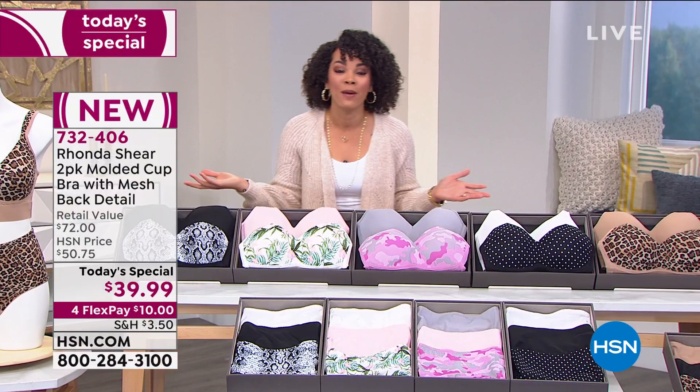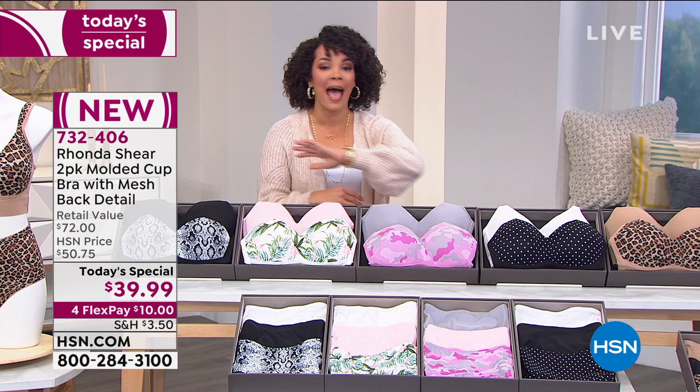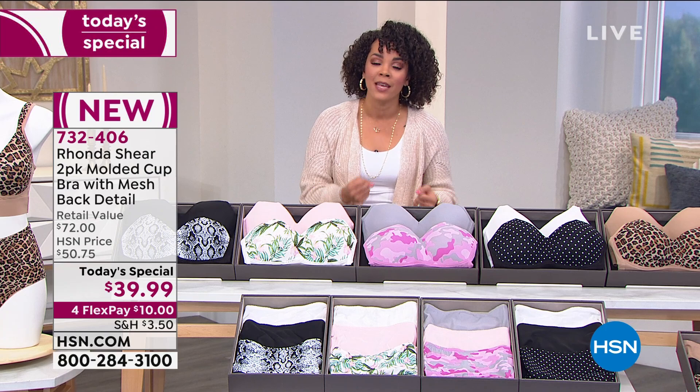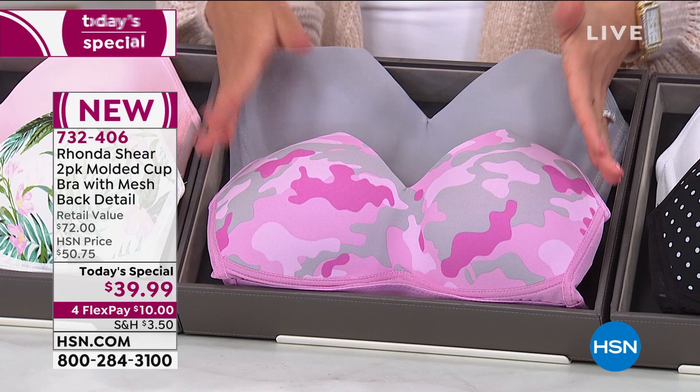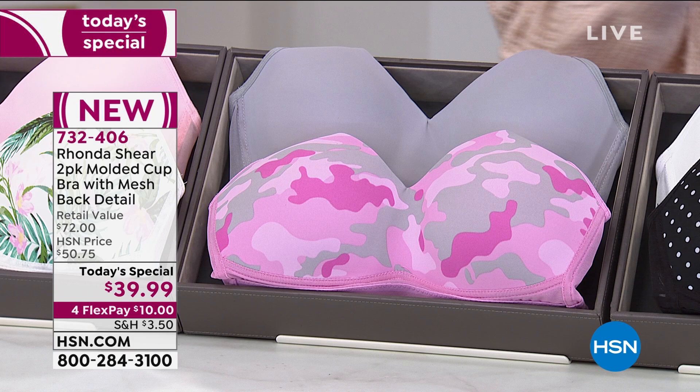We launched this at midnight — well over 22,000 out the door, and we're about to cross that. Across the board with all the beautiful colors, we're at half our quantity gone altogether. So you're waking up at a perfect time because the pink camo could be the first one to sell out — only 1,200 remaining for everyone in the United States. Once they're gone, they're gone. Item number 732-406.